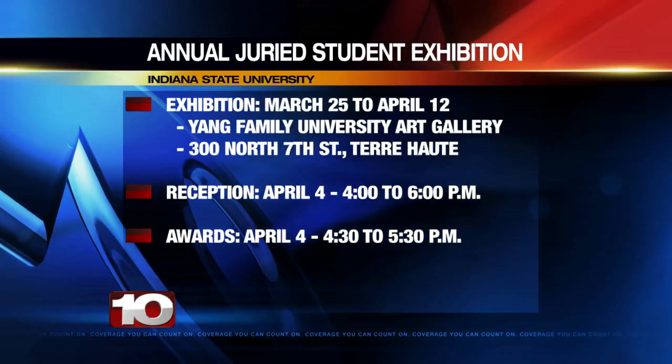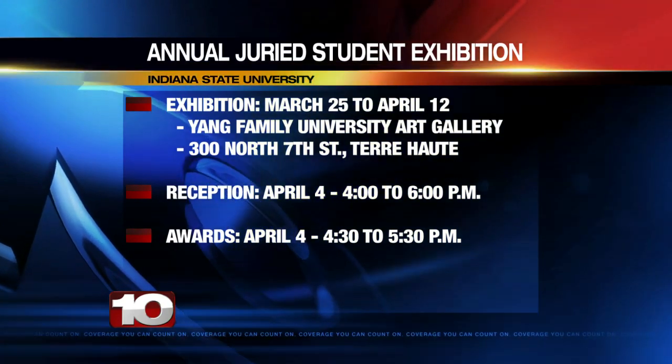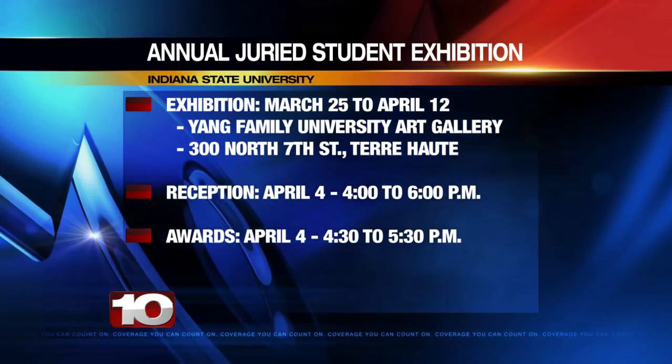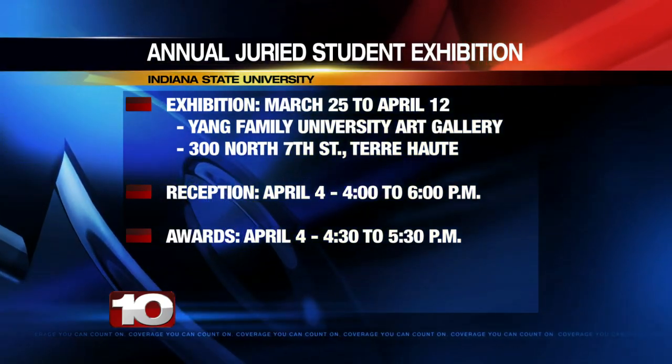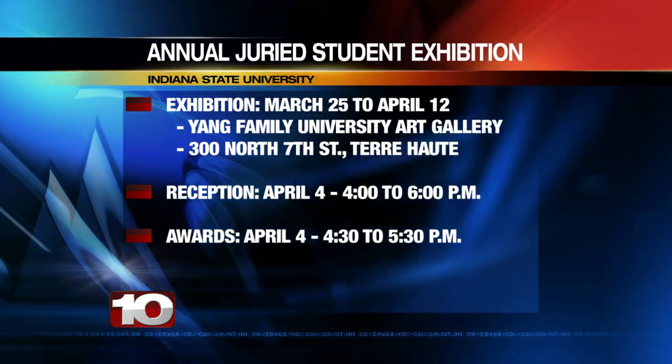The exhibition will run from March 25th to April 12th. You can visit it at the Yang Family University Art Gallery, located at 300 North South Street in Terre Haute. The reception will take place on April 4th from 4 to 6 p.m., and the awards ceremony will also be on April 4th from 4:30 to 5:30 p.m.